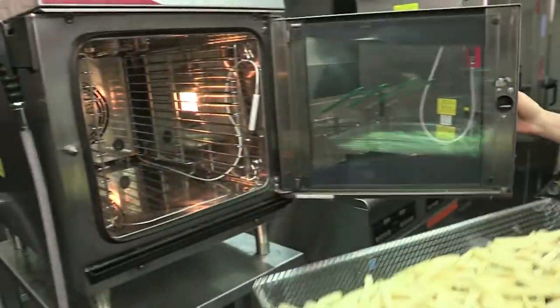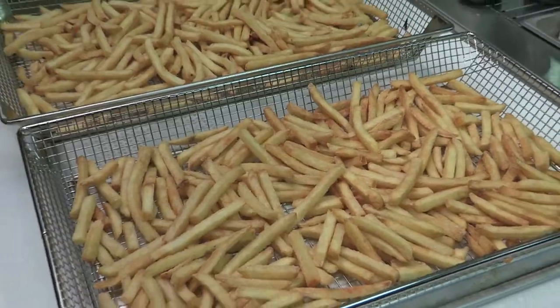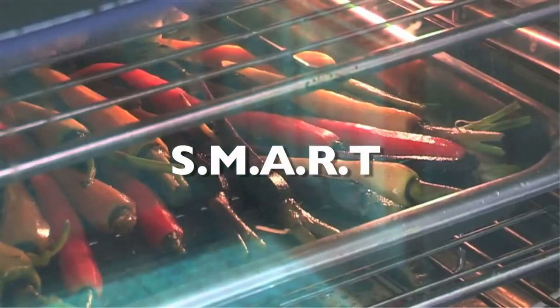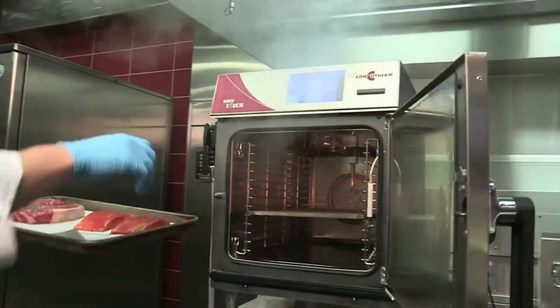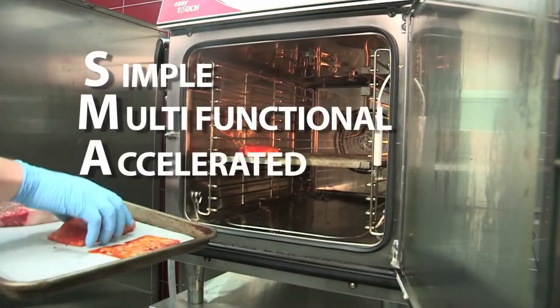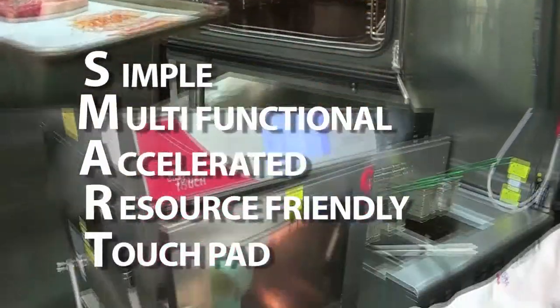Starting to see how this technology can fit into your operation? ConvoTherm ovens with the Easy Touch display and the Easy System are smart ovens — not just intelligent, but built around these cornerstones: simple to use, multifunctional, accelerated, resource friendly, touchpad, smart.